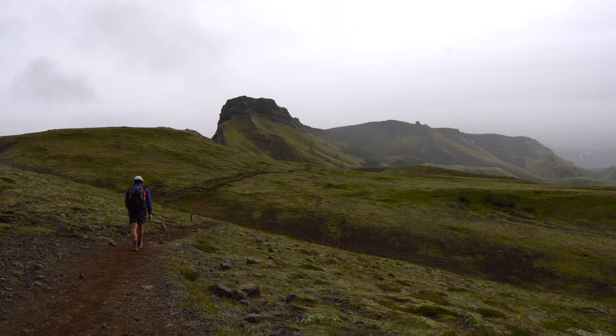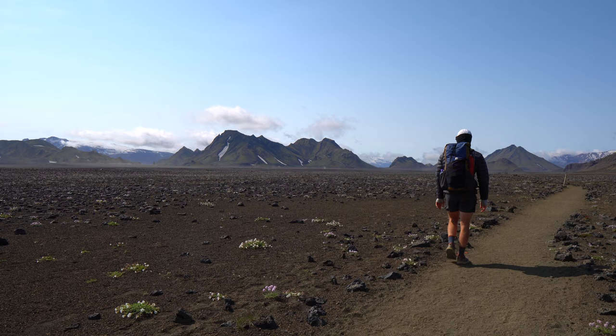Hey and welcome back to the channel. My name is Jack and I'm an Aussie physiotherapist and a part-time hiker based here in London. In this video, I'm going to go into the nitty-gritty details about the Lorgavega Trail, a very special hike in Iceland that I was fortunate enough to hike back in the summer of 2021. The aim of this video is to give you enough information so that you feel confident hiking the trail on your own and also to show you how amazing this trail actually is.